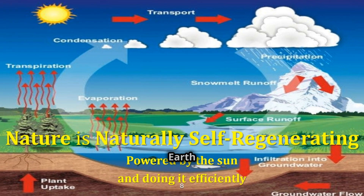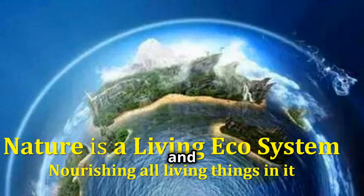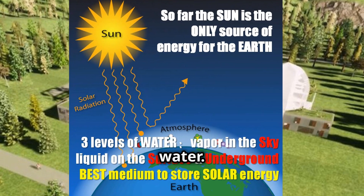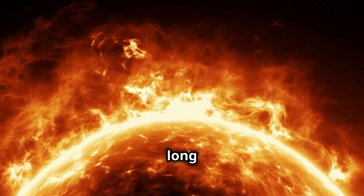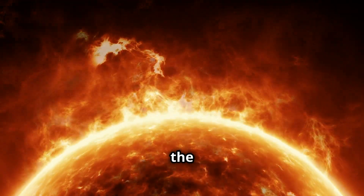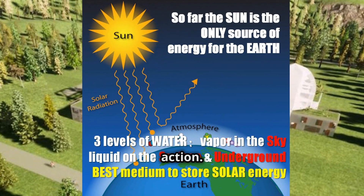As a result, the earth becomes a gigantic and living ecosystem on the move and in action, nourishing all living beings in the sky, on the earth, and in water. As far as we know, the sun is the only source of energy for the earth and the entire solar system — the energy that powers everything and puts everything in action.